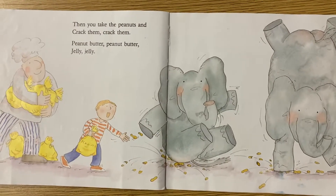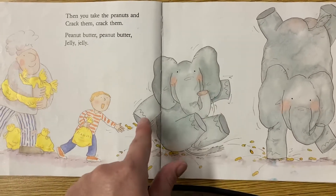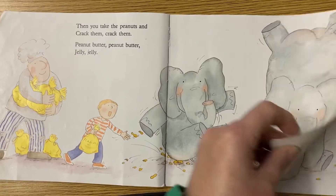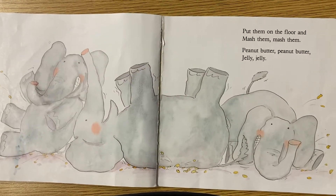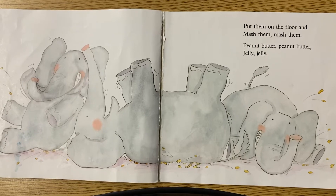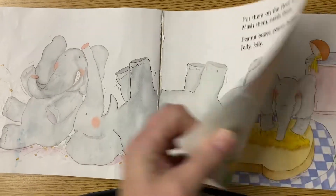Then you take the peanuts and crack them, crack them. Peanut butter, peanut butter, jelly, jelly. Look at that — they're having the elephants crack the peanuts. Do you think that's a good idea? Why not? Put them on the floor and mash them, mash them. Peanut butter, peanut butter, jelly, jelly. Should you make anything to eat on the floor? No. It's dirty on the floor.